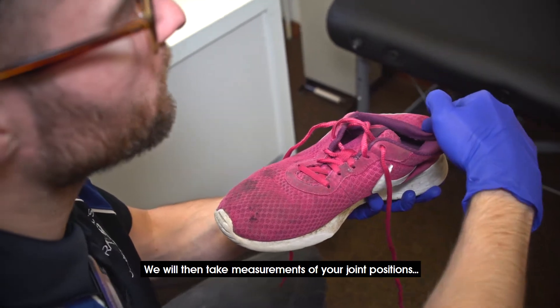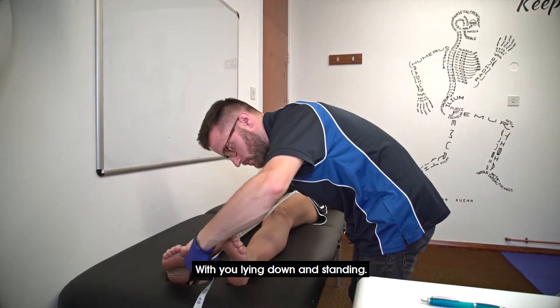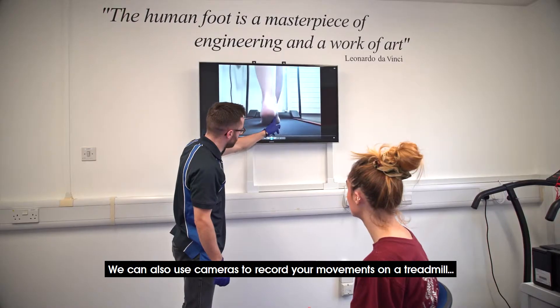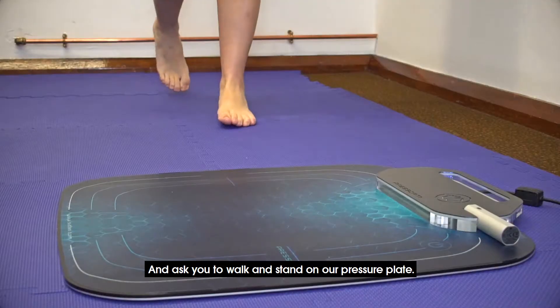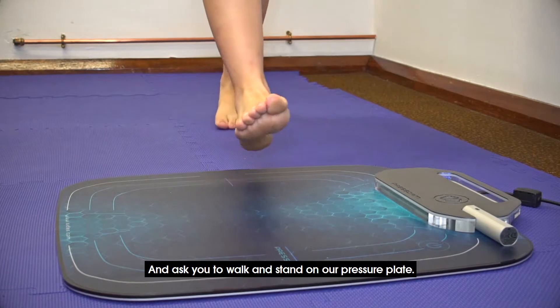We will then take measurements of your joint positions with you lying down and standing. We can also use cameras to record your movements on a treadmill and ask you to walk and stand on our pressure plate.